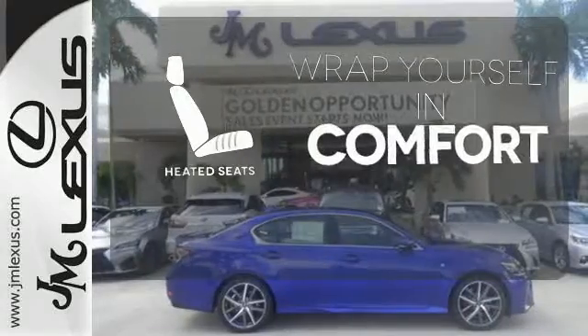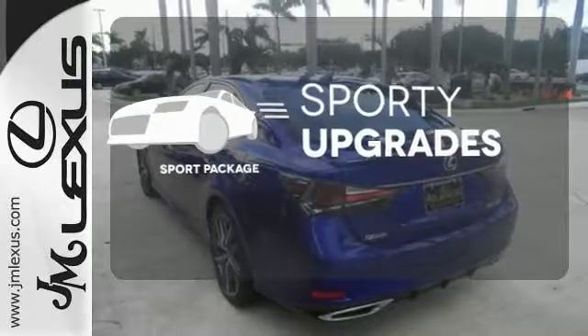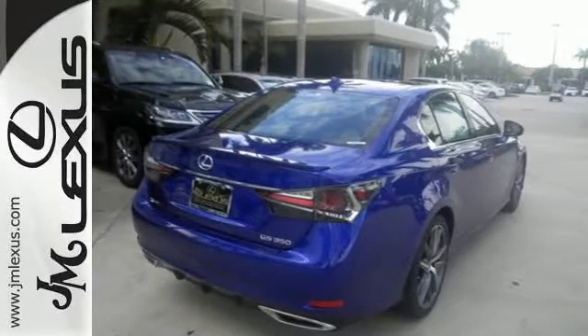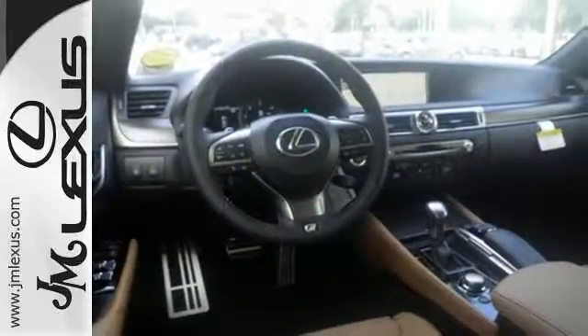Ward off the chills with heated seats. The sport package prepares you for an even greater driving experience. Feel your confidence soar every time you sit behind the wheel of this Lexus GS. Take it for a test drive today.